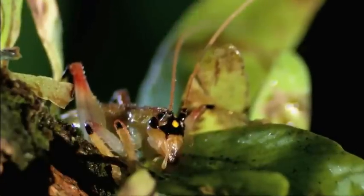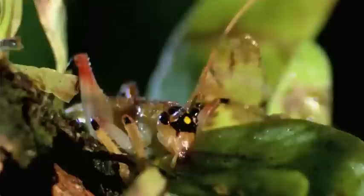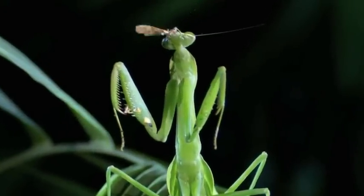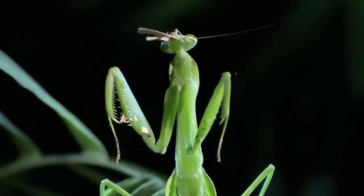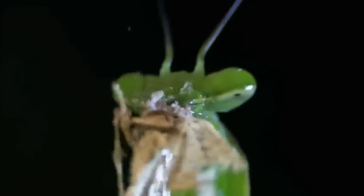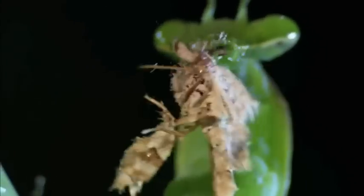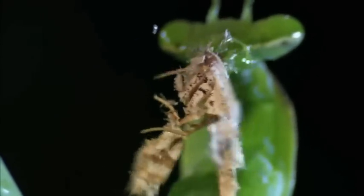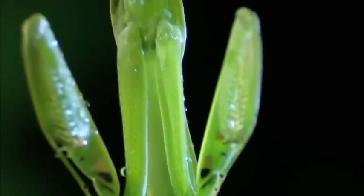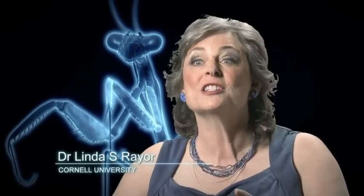The sunburst raspy cricket is an old pro at hunting. But there's a new kid on the block. A young leaf-tailed mantis, still wet behind the wings, munches on a moth. Now he's actually kind of immature, not very well developed. However, his hunting skills are just fine.